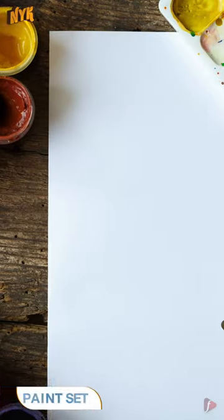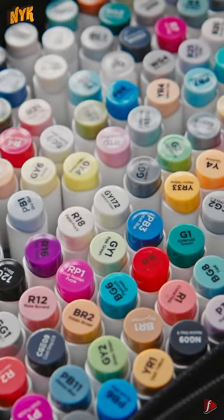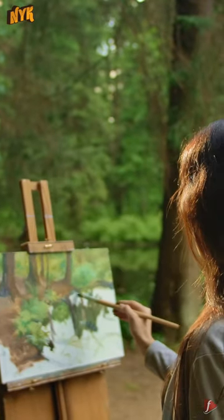3. Paint Set. Painters are always running out of paints, so if you gift them something they constantly need, they will definitely appreciate this gift. Buy the biggest colour set you can. Gift one of these and make your painter friend happy.